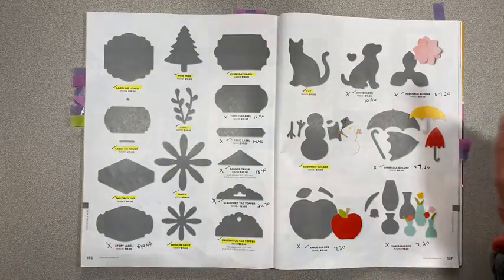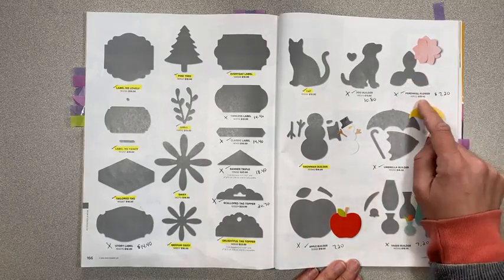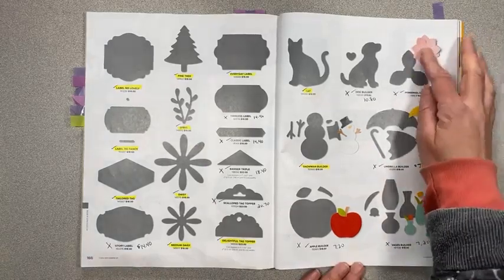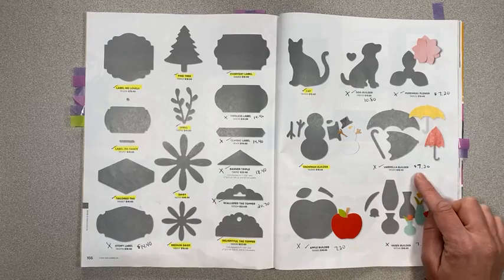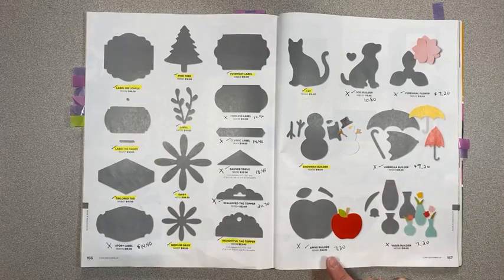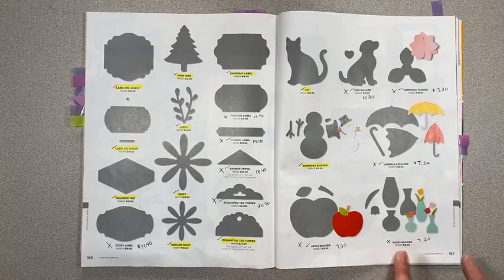Perennial Flower punch — retiring with that stamp set — is $7.20 instead of $18; great deal, you can make 3D flowers even without the stamp set. Snowman Builder is staying. Umbrella Builder is retiring on sale for $7.20 instead of $18. Apple Builder on sale for $7.20 instead of $18. Vases Builder on sale for $7.20 instead of $18.